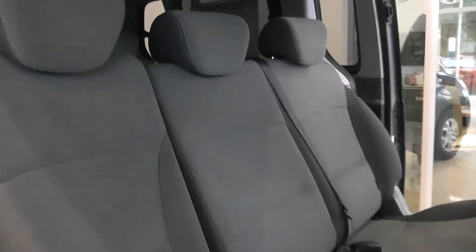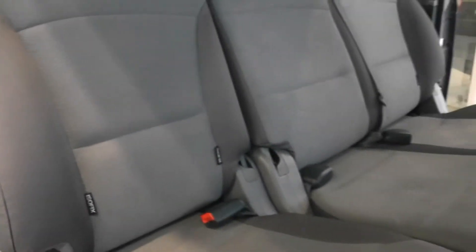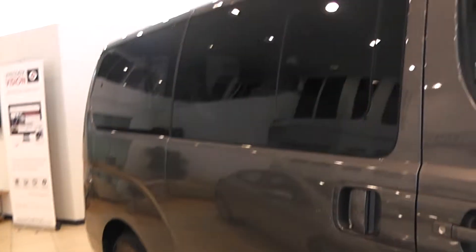It also comes with a three seat arrangement in the middle which has ISOFIX connections on the two outer seats. The car also has rear privacy glass, and that's what the door looks like when it shuts.